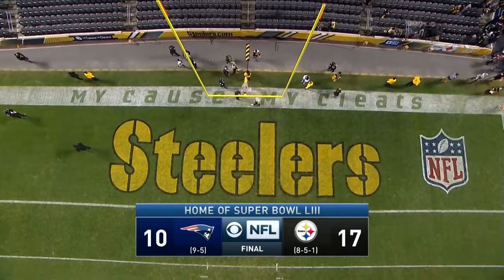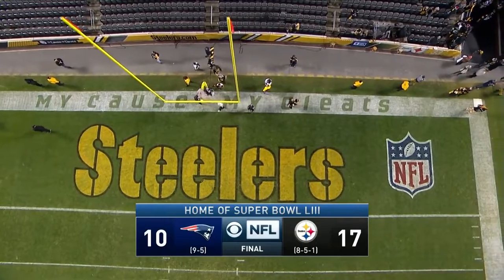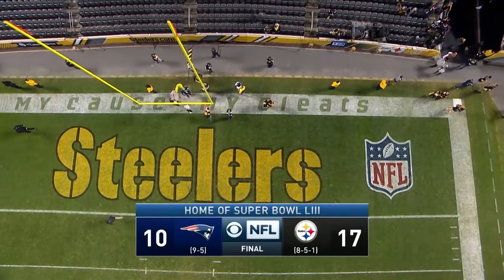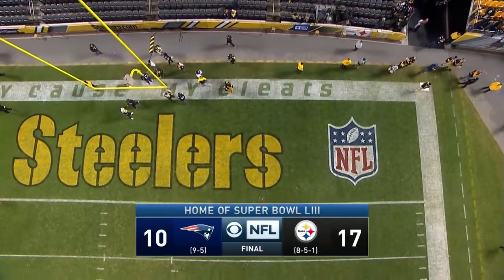This has been your CBS Sports HQ game recap. For continuing coverage go to CBSSports.com. Tony and I will see you next week from the Big Easy when Pittsburgh and the Saints do battle in the national doubleheader.